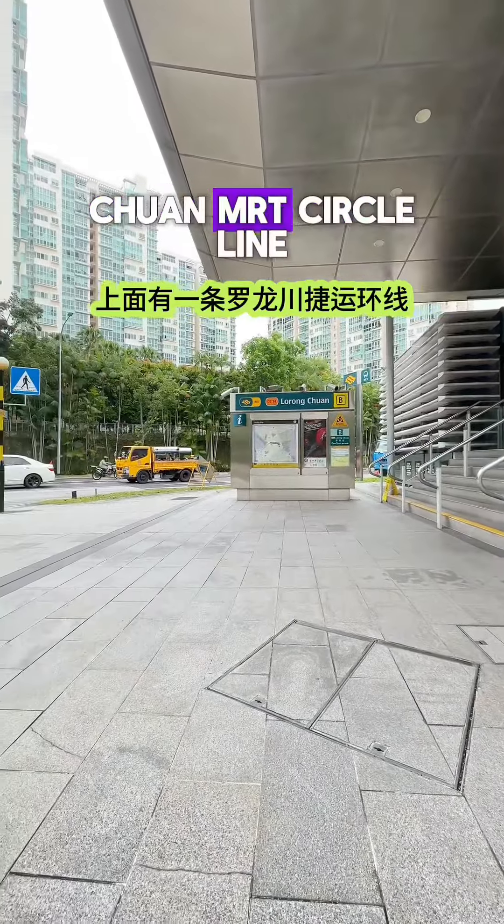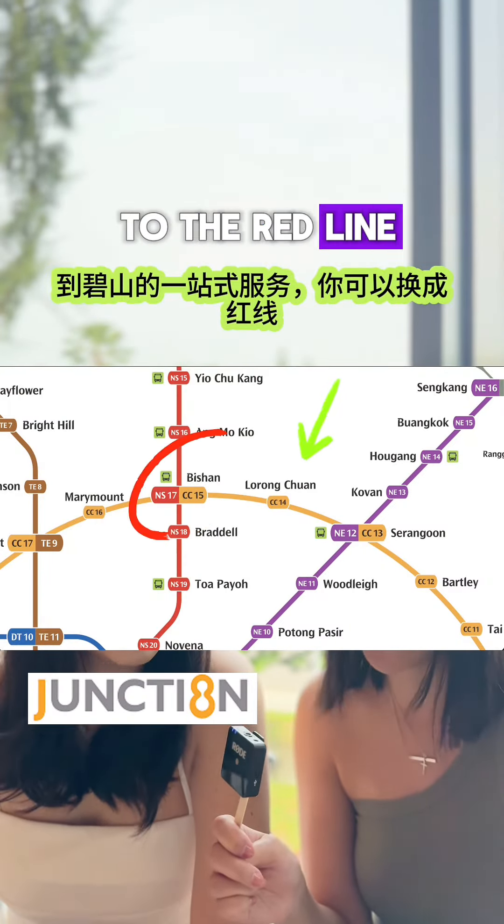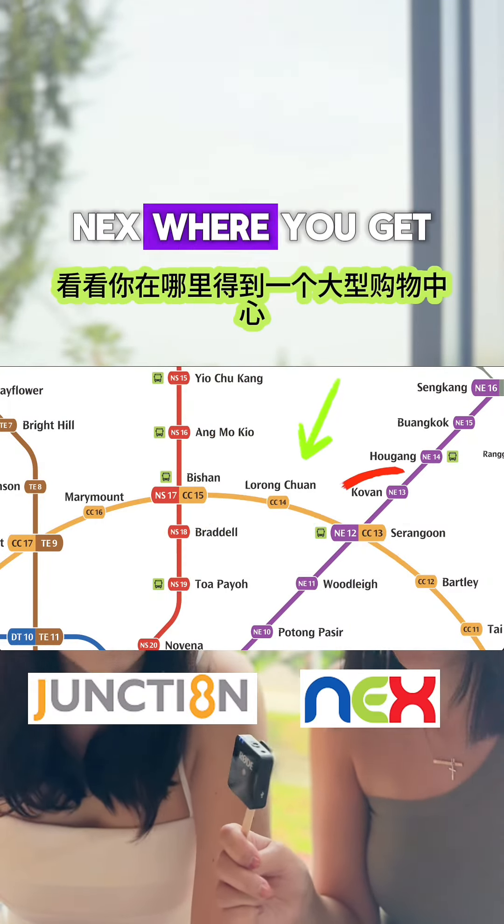On top of that, there is a Lorong Chuan MRT on the Circle Line — one stop to Bishan where you can change to the North-South Line, and also one stop to Serangoon, where you get a mega mall.